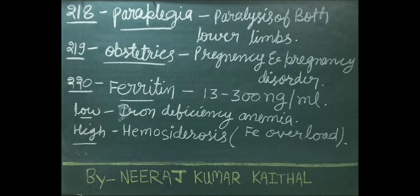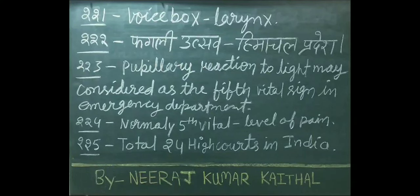Low level of ferritin indicates iron deficiency anemia. High level of ferritin shows hemochromatosis — iron overload. Larynx is also known as the voice box.